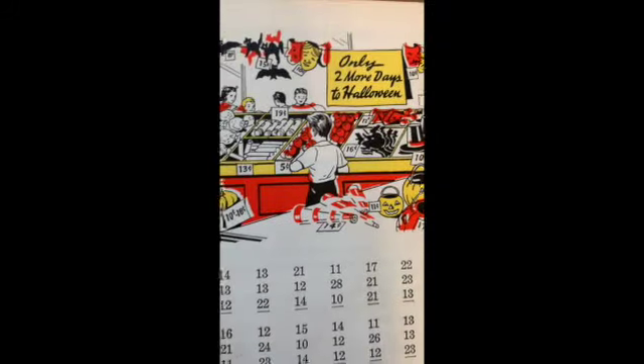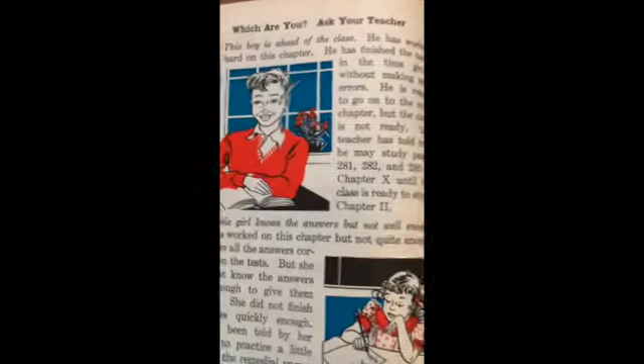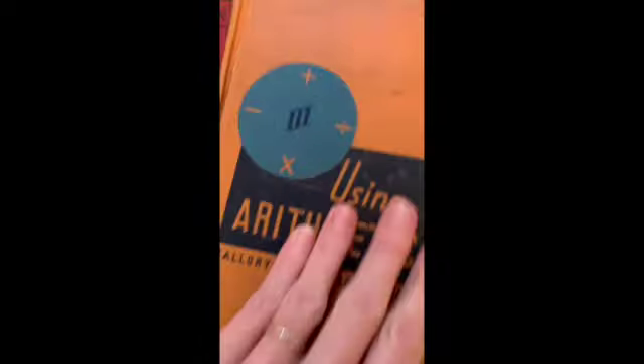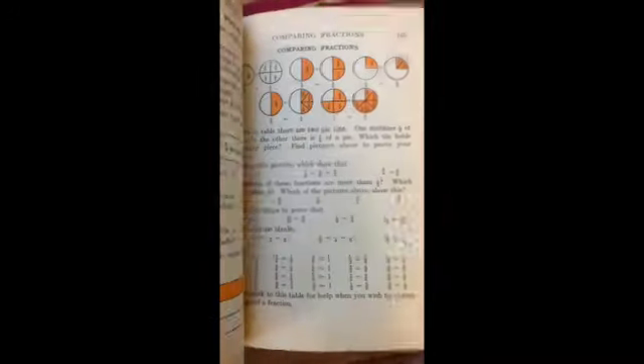Only two more days till Halloween! So little games in here for kids to play, really pretty illustrations, money. Isn't that cute? Very nice. I like it. The Triangle Arithmetic — California state series, grade five. I always love to see this. I love that typeface. Comparing fractions, practicing the fundamentals.